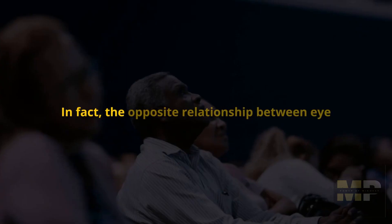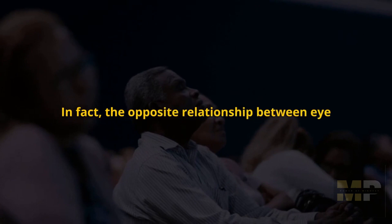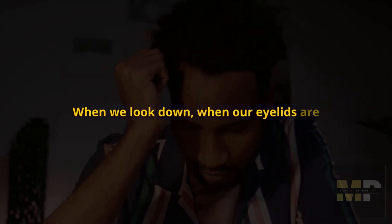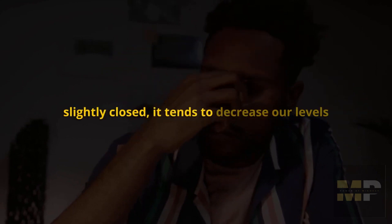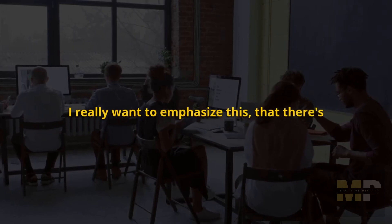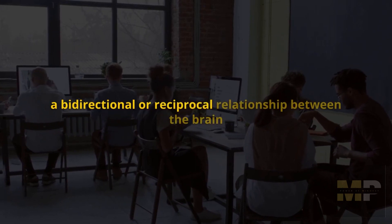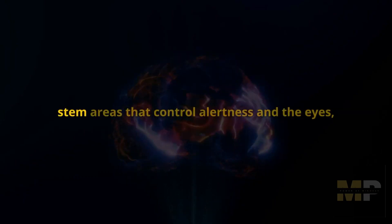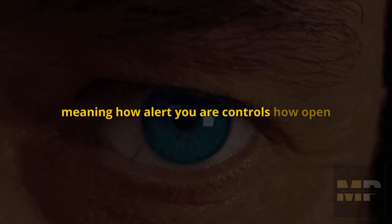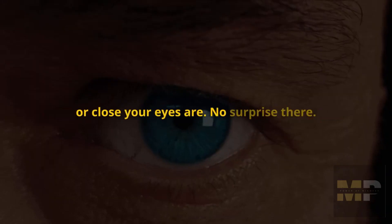In fact, the opposite relationship between eye position and alertness is also true. When we look down, when our eyelids are slightly closed, it tends to decrease our levels of alertness and increase our levels of sleepiness. There's a bi-directional or reciprocal relationship between the brainstem areas that control alertness and the eyes — meaning how alert you are controls how open or closed your eyes are.